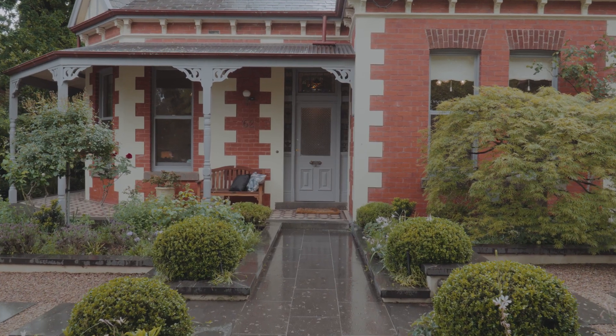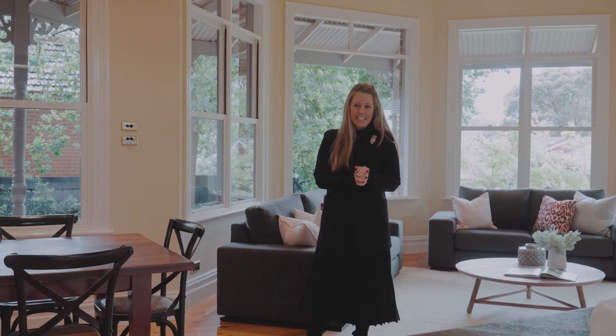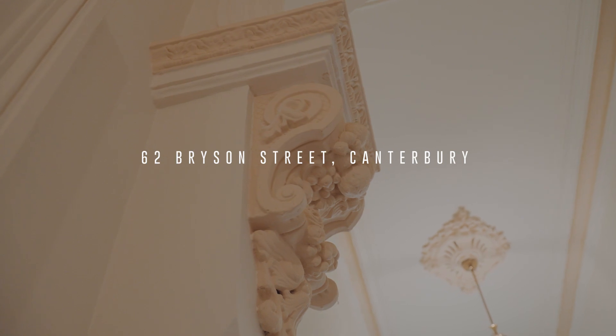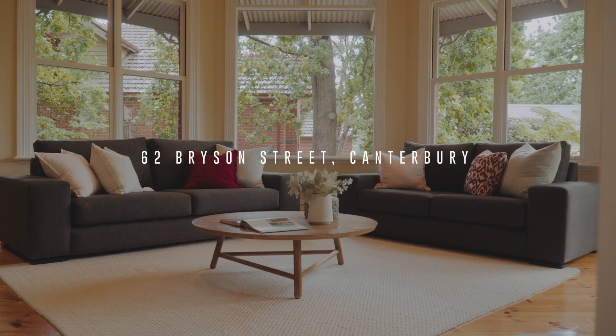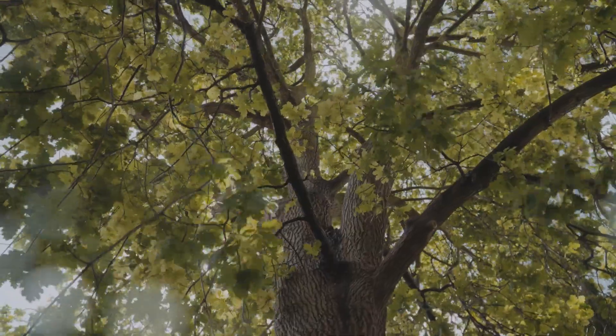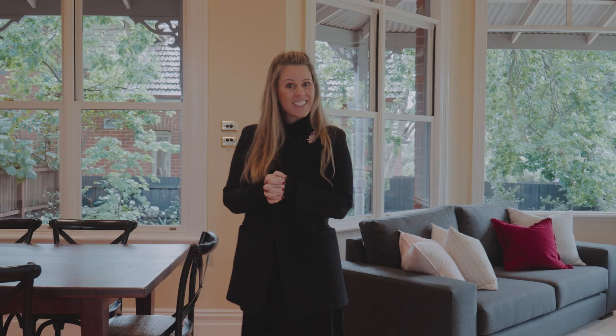Hi, I'm Geordie Dixon from Jealous Craig. Welcome to 62 Bryson Street in Canterbury. This house has got it all: fabulous Edwardian architecture, single level design, renovated and ready to go, beautiful landscape gardens by Bettison Garden Designs, but more importantly, walking distance to Mailing Road. I can't wait to show you through, so let's get started.